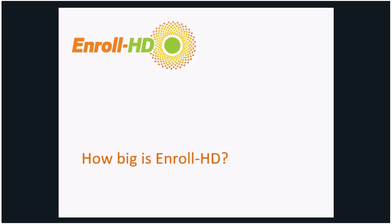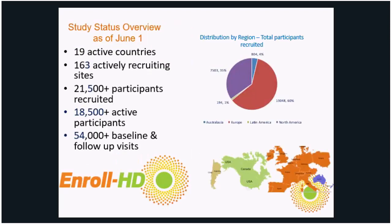So how big has Enroll become? We started Enroll in 2012. As of June 1st, there are 19 active countries and 163 actively recruiting sites in Enroll. To date, there are over 21,500 total participants recruited, with 18,500 active participants, and the number of total baseline and follow-up visits together are greater than 54,000. We have 60% participation from Europe, 35% from North America, about 4% from Australasia, and 1% from Latin America.